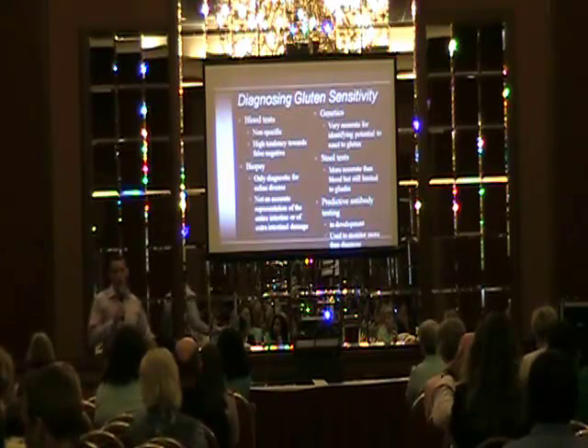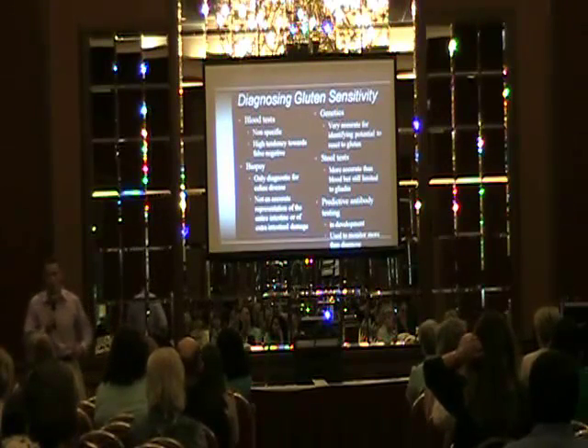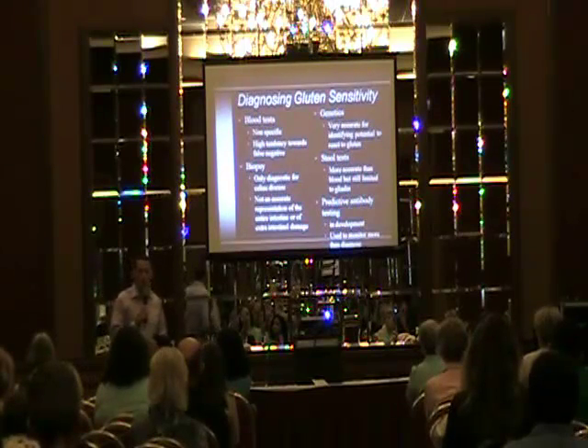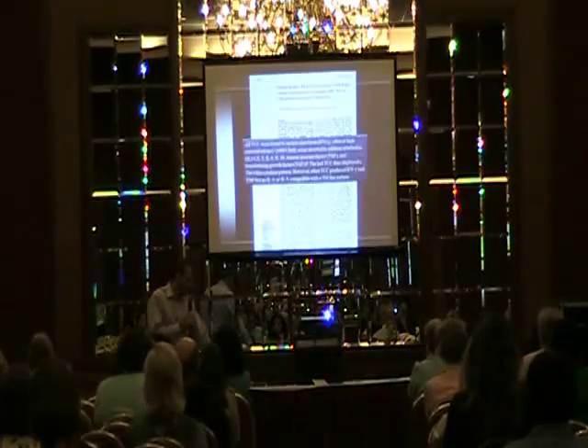To date, the best way to look at gluten sensitivity is genetics, because genetics show you what your genes are going to do when exposed to gluten. If you have these genes — and a lot of you may be aware of HLA DQ genes — I'm going to give a quick explanation of what these genes do.